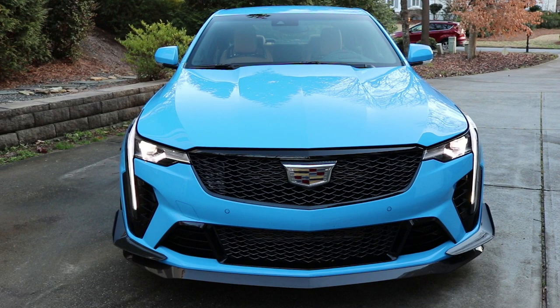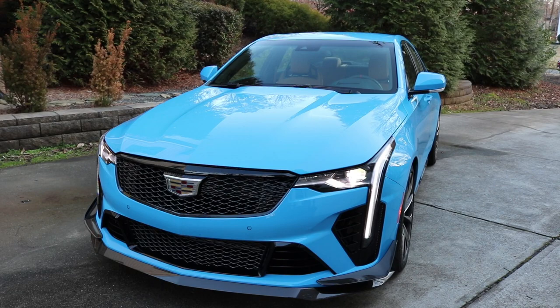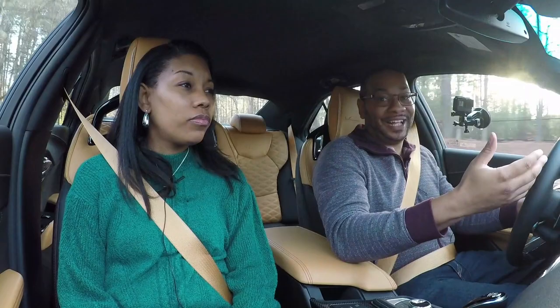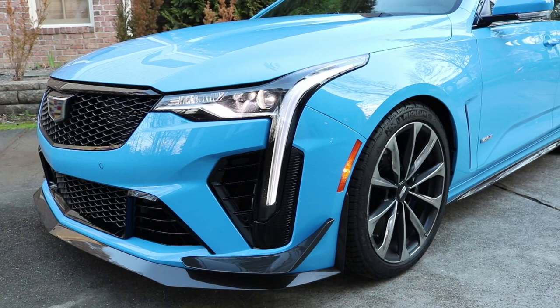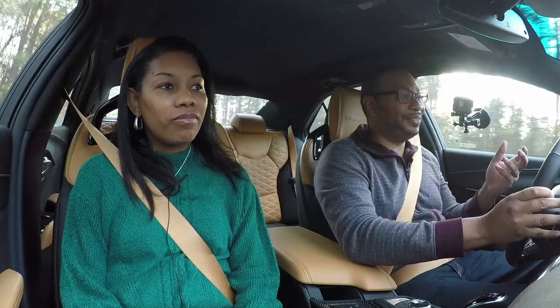Up front, the first thing you notice is grilles everywhere — large functional grilles. There's a huge functional grille for the radiator right above the front splitter, another small grille for the radiator, and on either side you have intakes for brake cooling. So everything is functional. If there's one thing I can't stand, it's performance vehicles with fake vents — this is not one of those. Everything you see in black up there is functional. I like the little V's incorporated into the grille design as well.